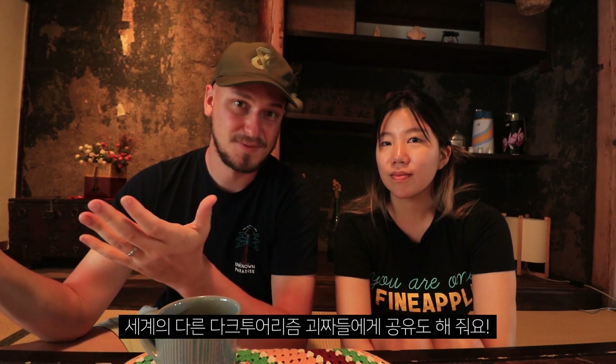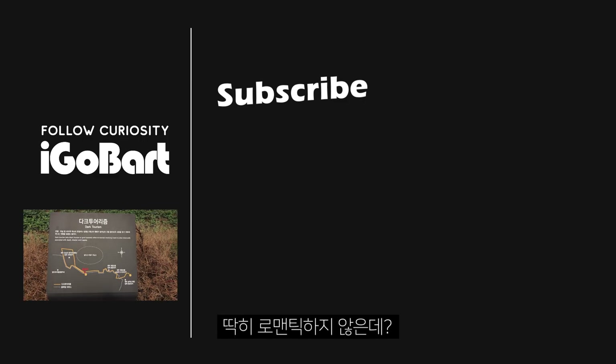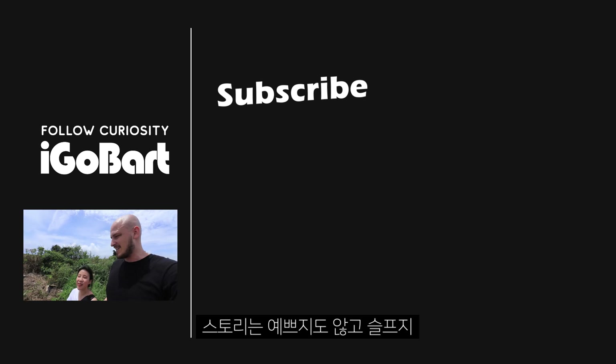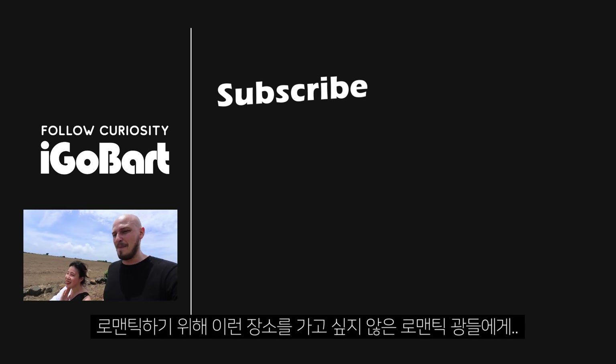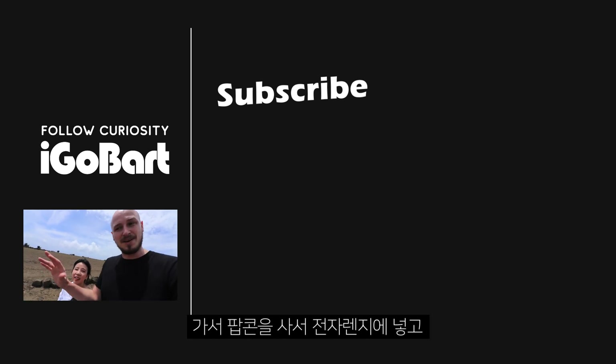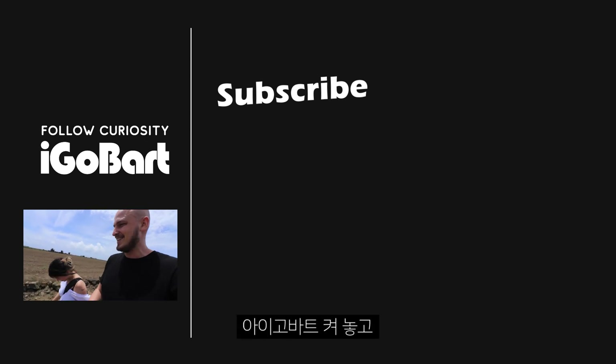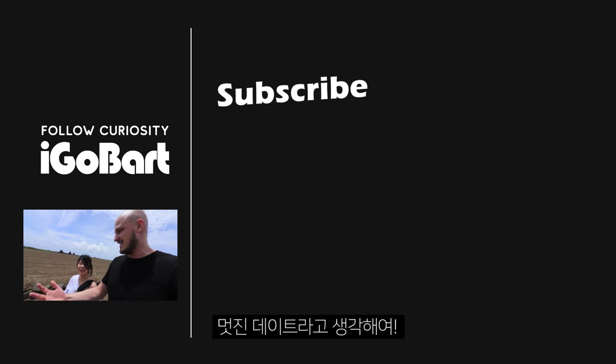Subscribe, like, share this video to all the dark tourist freaks in the world — like me. And then we see you next time. Thank you for watching. It's not very romantic. The stories are not pretty — it's sad. You need to have a very tough heart. For all those romantics who don't want to go to a place like this, just buy some popcorn, put it in a microwave, bring your boyfriend or your girlfriend, turn on Eiko Bart, and just see it as a nice date.